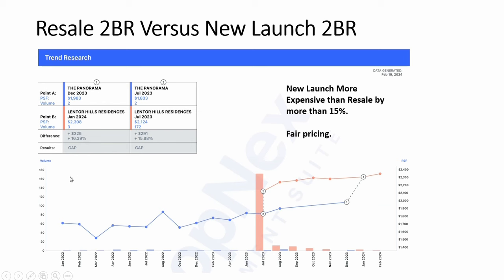For the two-bedroom, the gap is about 15%. I feel that 15% is still relatively fair pricing — a new launch should be more expensive than resale, so 15% is acceptable. At this difference, it really depends on your own preference whether you want to go for brand new or resale. Both options are valid.